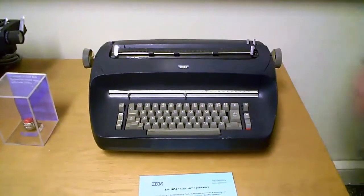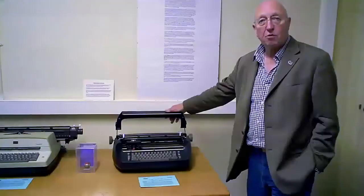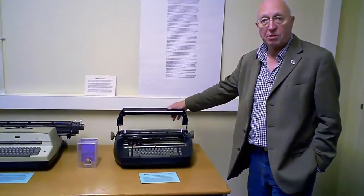On this side of the room we have some representative machines from a company that IBM bought in 1931 called the Electromatic Typewriter Company. Electromatic made electric typewriters. Later, when IBM owned the company, in 1961 Electromatic was responsible — in its form of office products division — for the famous golf ball typewriter.